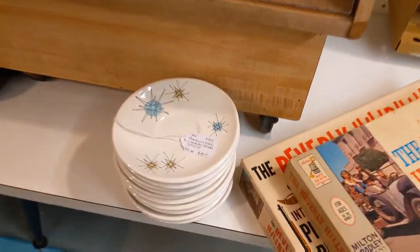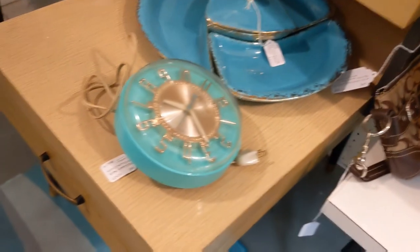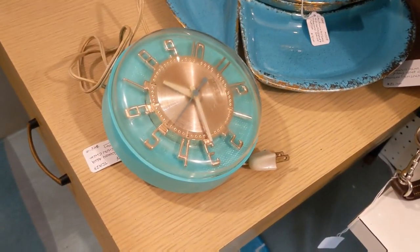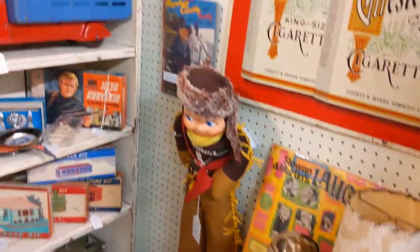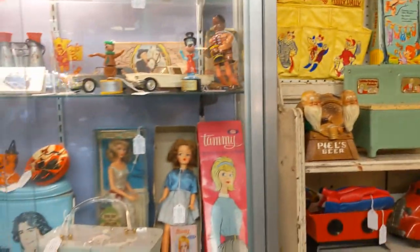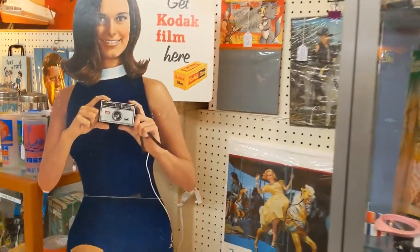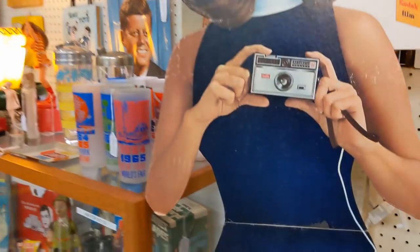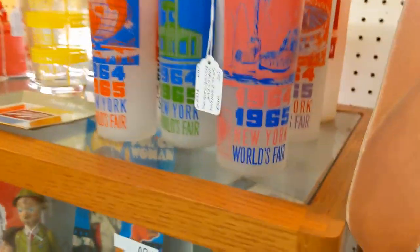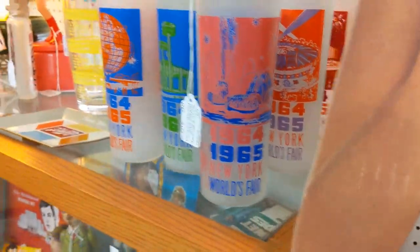Oh my god, look how retro those cups are — those are awesome. That clock — that clock is magic. Wow, 1964, 1965 New York World's Fair glasses.